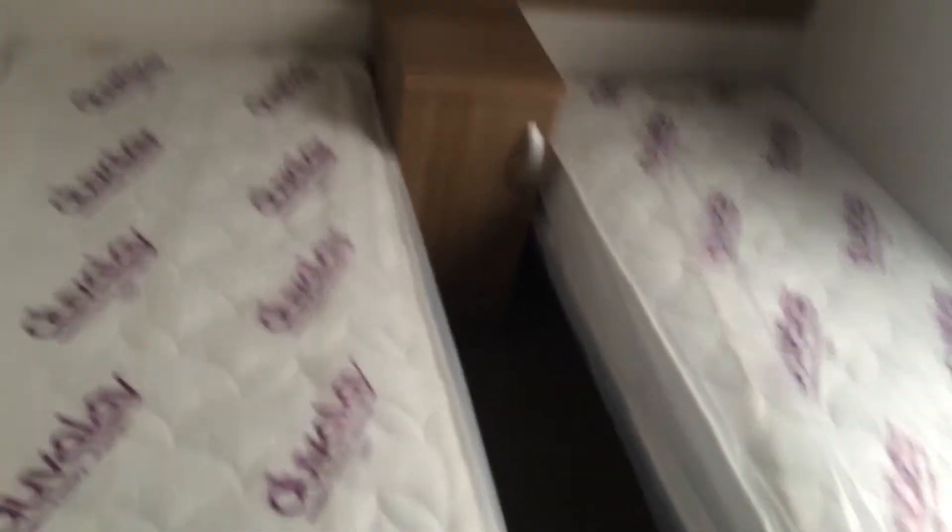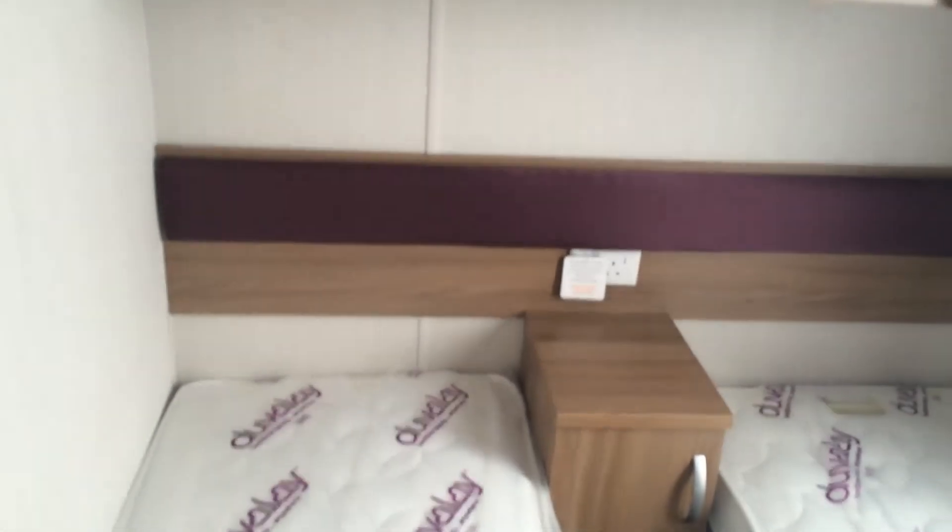And then we've got the first of the two twin bedrooms, which is here. So they've upgraded all the mattresses on these, and you've got the plug there. And then you've got the cabinets up above, and then you've got the wardrobes as well. All the lighting now is all flush in the ceiling.